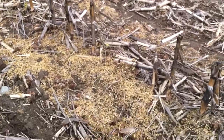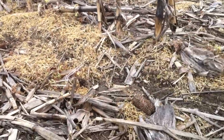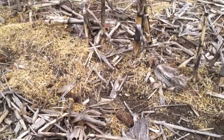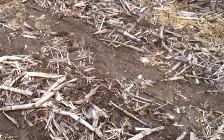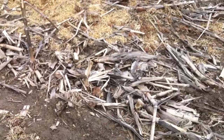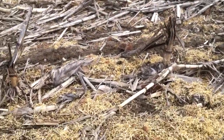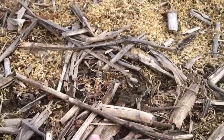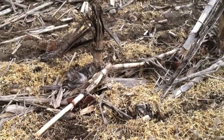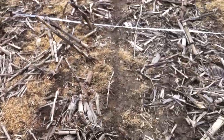No-till, on the other hand, is a system where by using a beefier, more advanced kind of seeder we can actually get in here and seed right into the standing stubble from last year. You can see there's lots of coverage on this soil. So when a raindrop hits, it's going to impact on this crop residue — or maybe even on this dead chickweed — because we don't bury that stuff, it's going to be there to protect the soil.